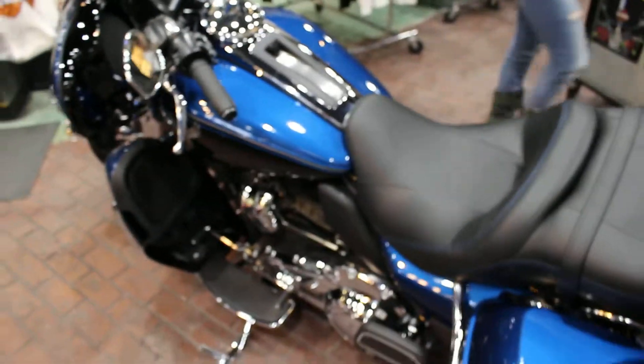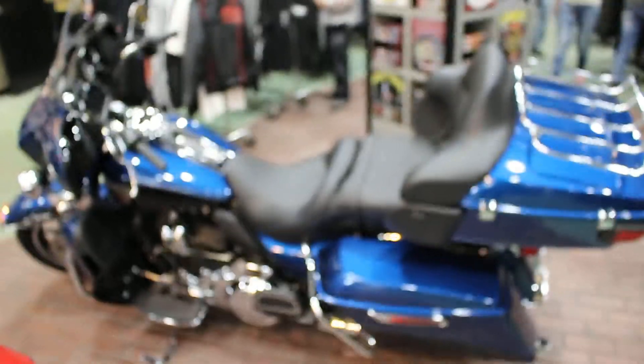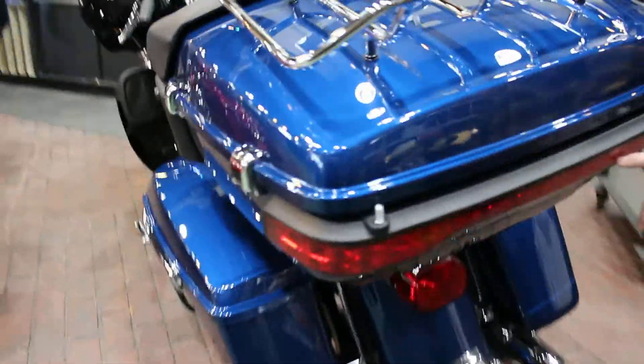And if we zoom around to the back, we have your LED lighting in the rear.